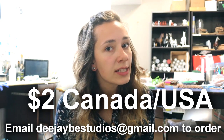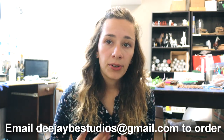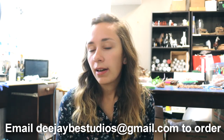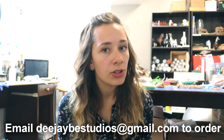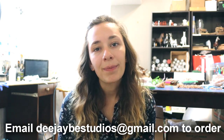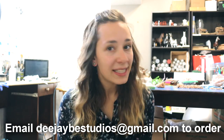Shipping is $2 to Canada and the US and it's $3 for international. If you're ordering a ton of stickers the price of shipping may go up just based on the weight of the envelope. Just send me an email with what stickers you want, I will send you an invoice back of the total cost and you can PayPal me the amount. The stickers will ship within 1-2 business days.